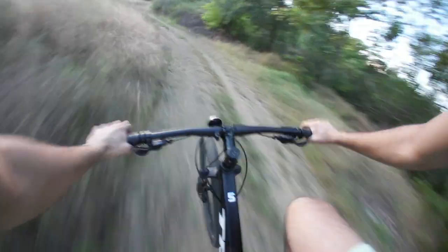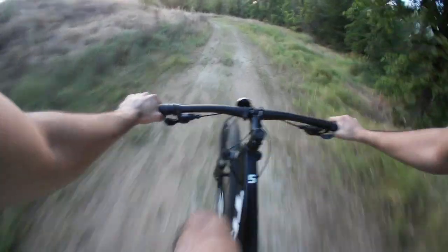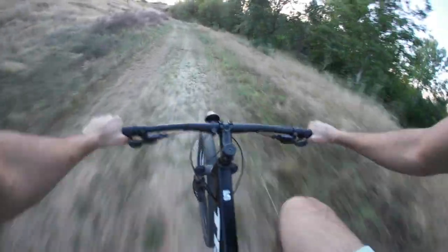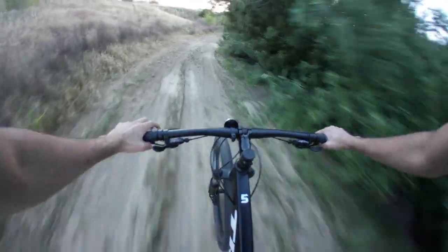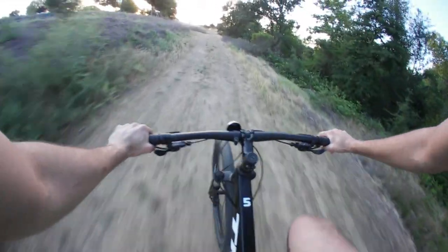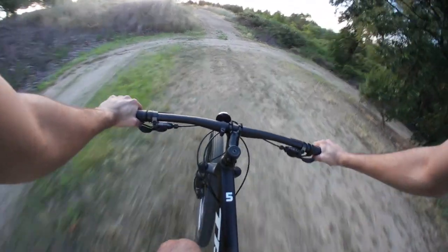One thing I've noticed about this bike compared to my other bikes is that these hydraulic disc brakes are just amazing — they stop you so fast. There have been a lot of close calls where I've just pulled that lever really fast and it stops you right away. I think that's a great part of this bike that Trek focused on, making sure the brakes are good. Hydraulic disc brakes are going to be better than mechanical or rim brakes in terms of stopping power for sure.